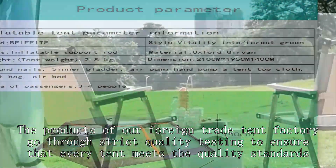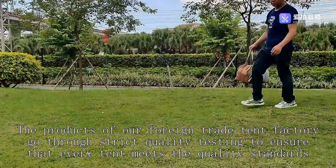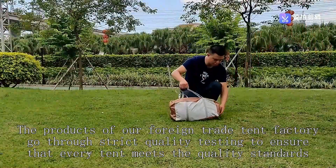The products of our foreign trade tent factory go through strict quality testing to ensure that every tent meets the quality standards.